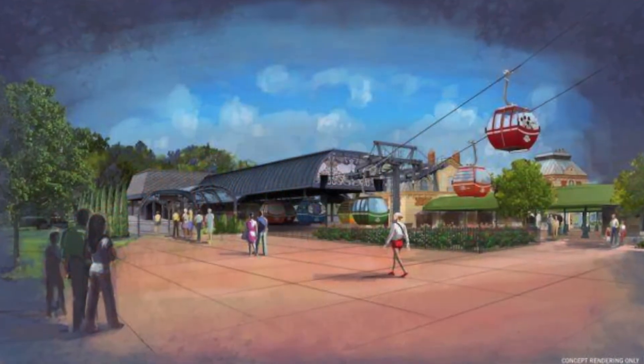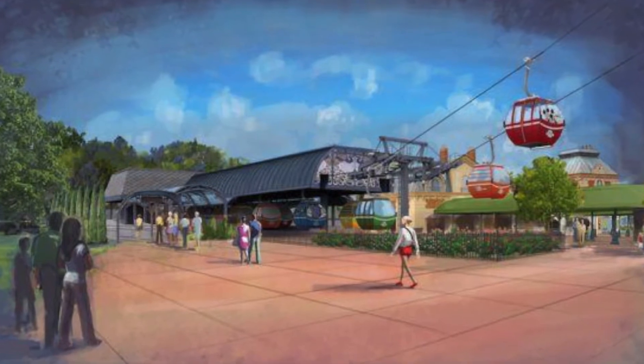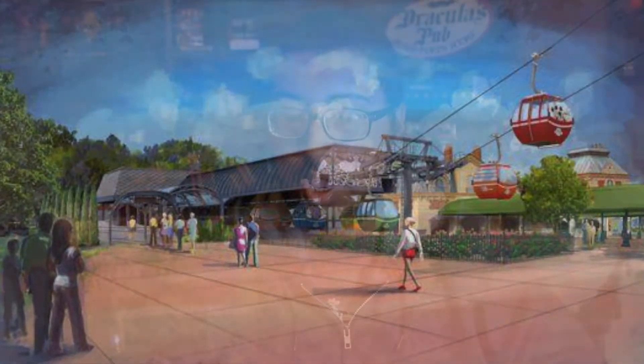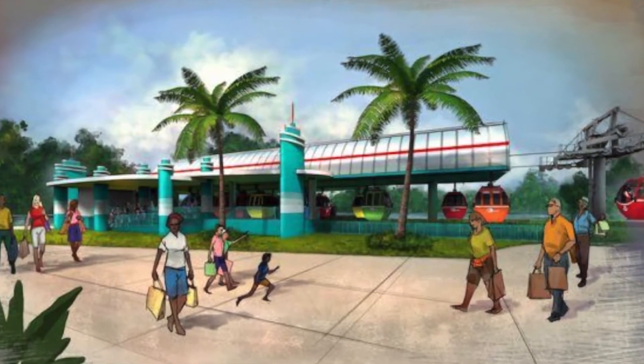They debuted some pictures of what the transportation system stations are going to look like around certain parts of the park. Right at International Gateway at EPCOT, the station is designed nearby the European Pavilions and is going to feature a metal and glass canopy, hand-painted murals, and ornamental steel structures dating back to the 18th century, so it's going to have a unique look.